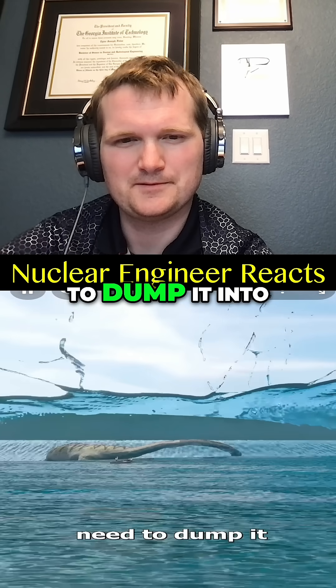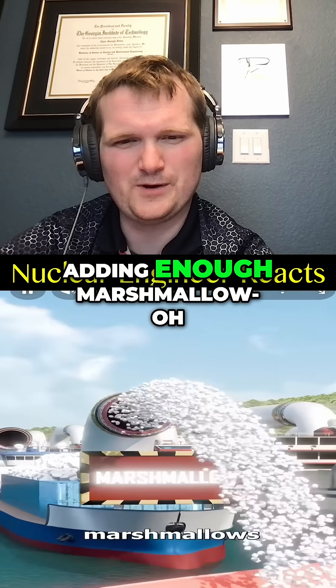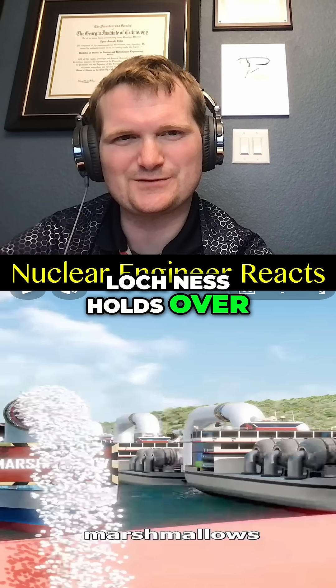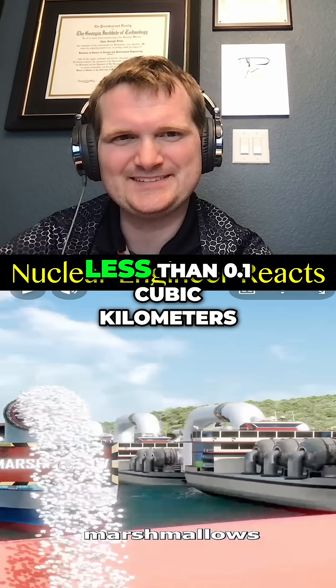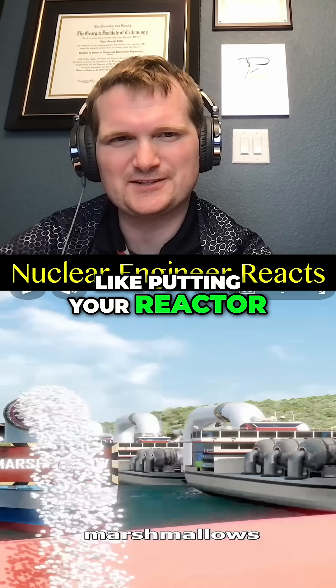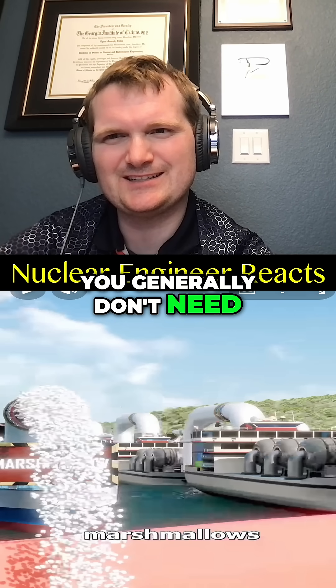You would need to dump it into a bowl the size of Loch Ness Lake — but that's actually overkill. Loch Ness holds over seven cubic kilometers of water, while this rice is less than 0.1 cubic kilometers. So this would be like putting your reactor pressure vessel in the Grand Canyon — you generally don't need containment volumes three orders of magnitude too big.